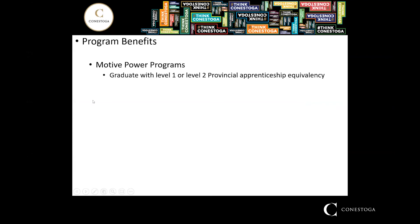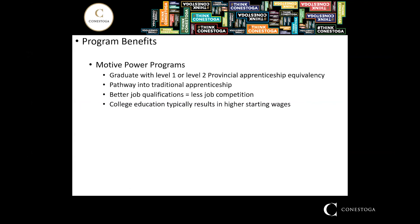Benefits of the program include graduating with a level one or level two provincial apprenticeship equivalency — depending on whether you're in the one-year or two-year program — which provides a pathway into traditional apprenticeship. A college certificate or diploma means less competition in the workforce, an easier job application process, higher starting wages, and a shorter overall apprenticeship time. Spending two years in college followed by another couple of years in the trade puts you on your way to writing your Certificate of Qualification.